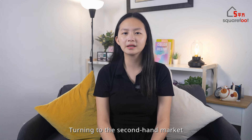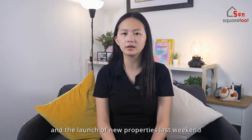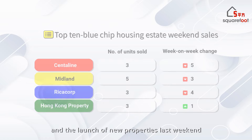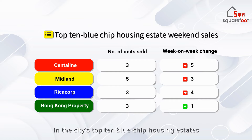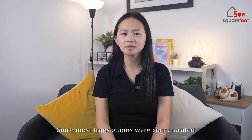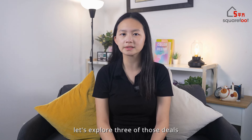Turning to the second-hand market, flat viewing activities and transactions dropped due to Mother's Day and the launch of new properties last weekend. According to Hong Kong's four largest property agencies, only a handful of transactions were recorded in the city's top 10 blue-chip housing estates. Even Midland Realty, which recorded the most transactions, only had about five, marking a 37% drop from the previous week. Since most transactions were concentrated in the Kowloon area, let's explore three of those deals.